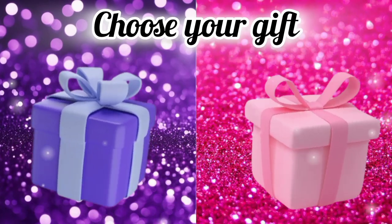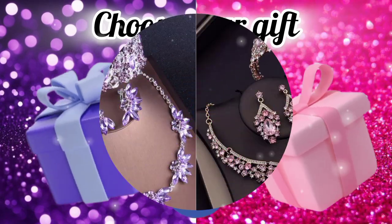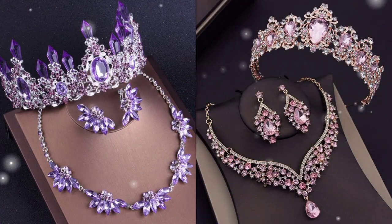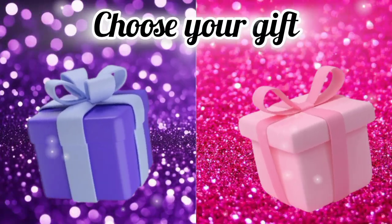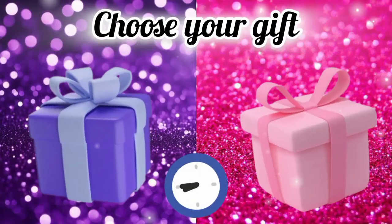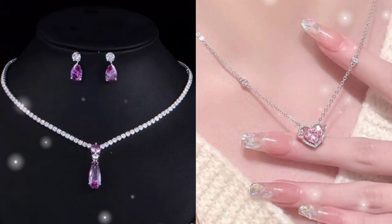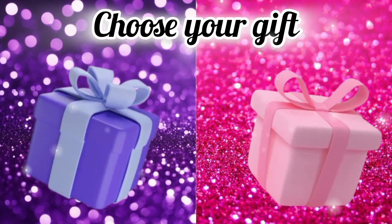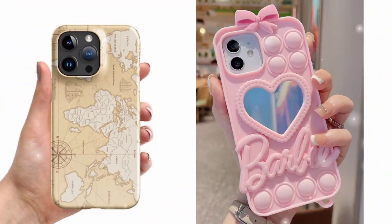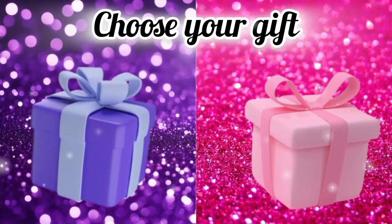Choose your gift box and see your crown with necklace. Choose your favorite gift box and see your necklace. Choose your favorite gift box and see your mobile case. Now choose your favorite gift box and see your joystick.